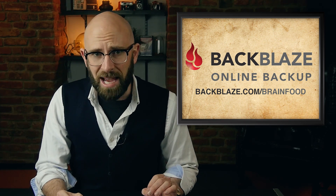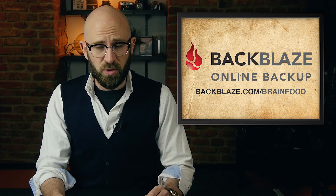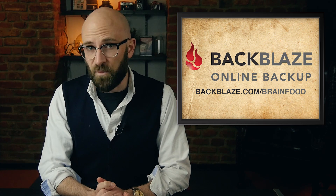This video is made possible by Backblaze. You can get a 15-day free trial at Backblaze.com/brainfood.